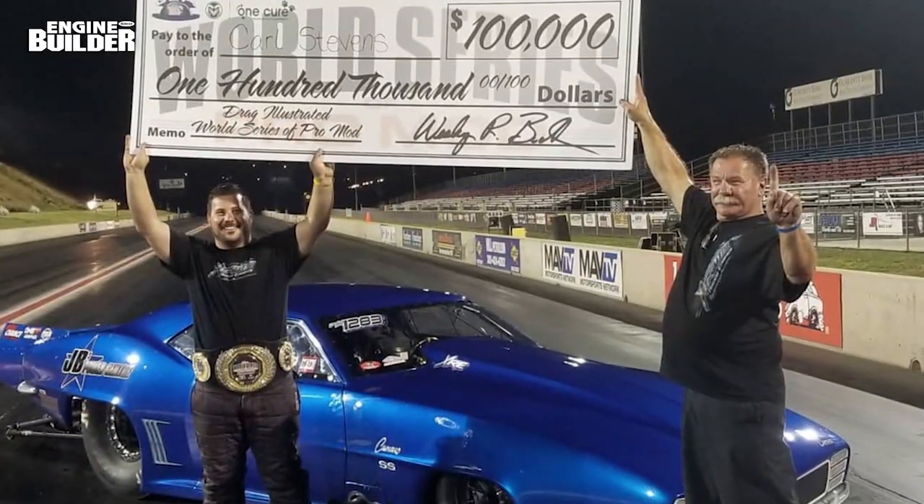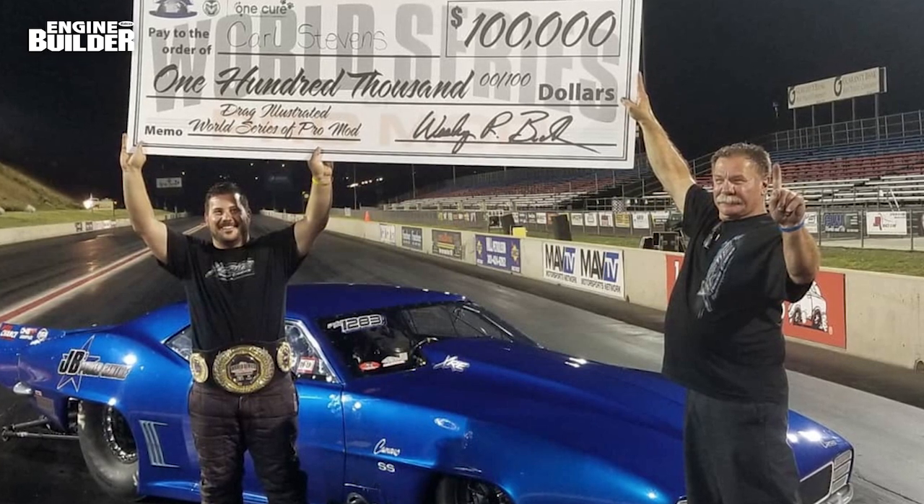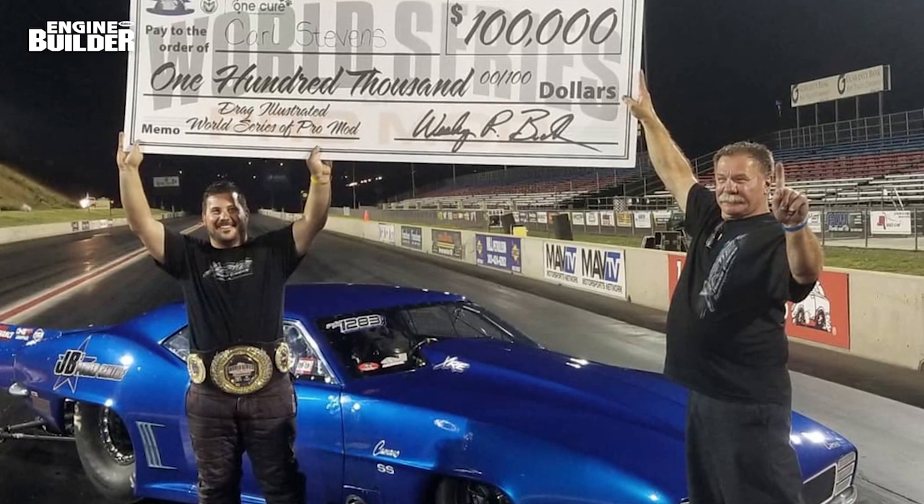One run at a time, Stephens put together a better and faster run than the last, eventually beating Danny Rowe in the final, taking home the six-figure payday and a custom World Series of ProMod championship belt.